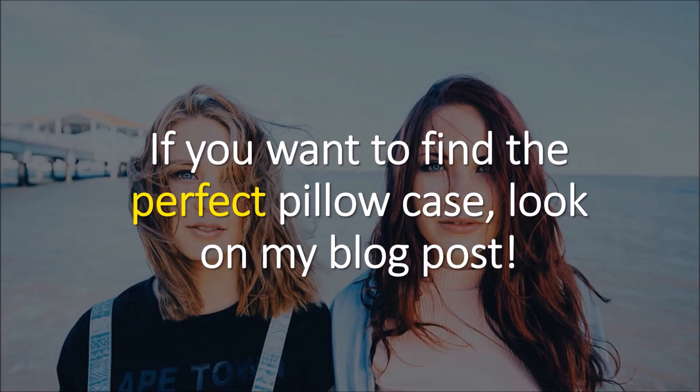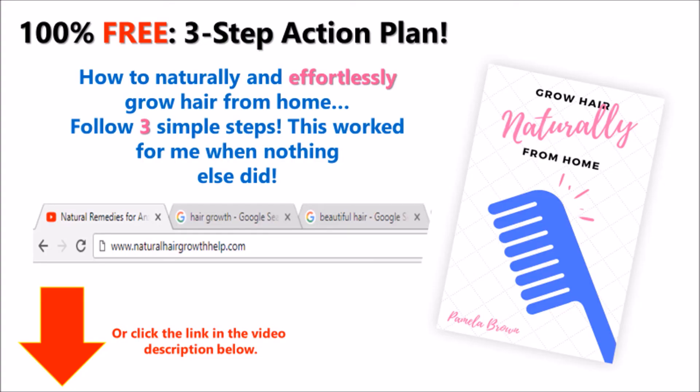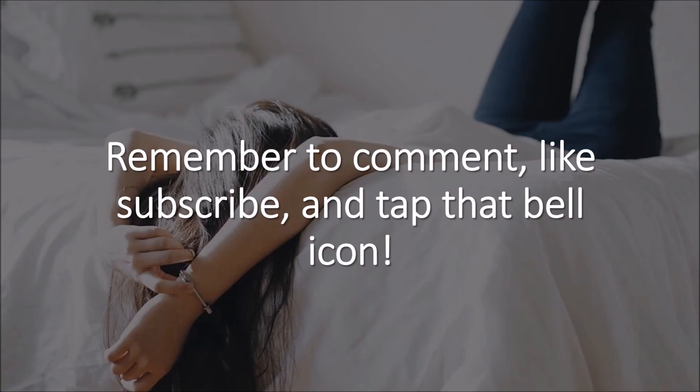And if you want to find the perfect pillowcase, look at my blog post — the link is in the description. And while you're at it, take a look at my free ebook of how I grew my hair naturally from home. Go to www.naturalhairgrowthhelp.com or click the link in the description below. Did you love my video? Remember to comment, like, subscribe, and tap that bell icon.